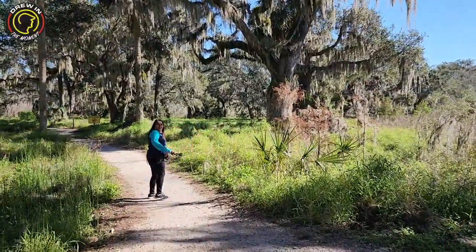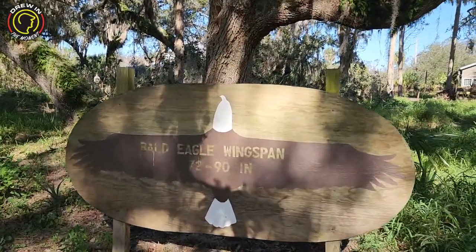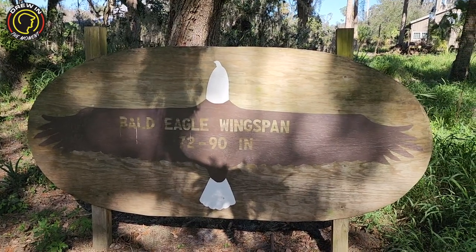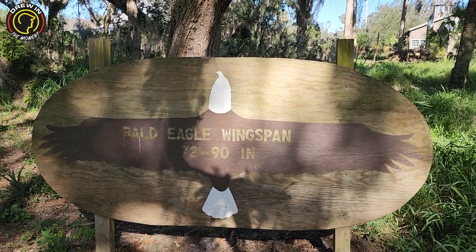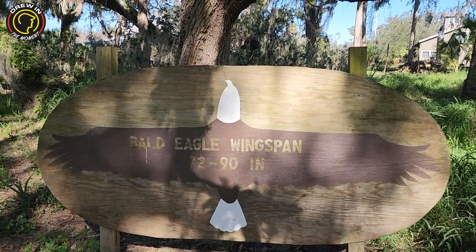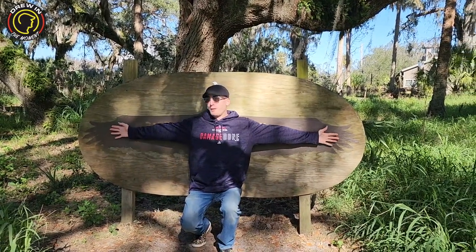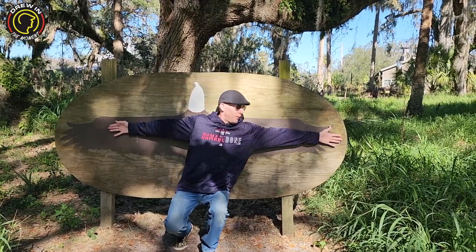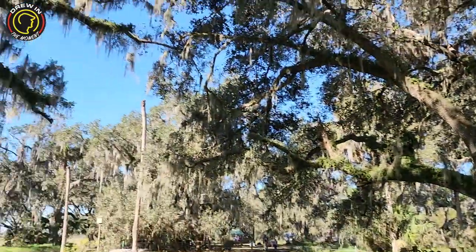They've got the bald eagle wingspan display — that is huge! I want to see if my wingspan has grown at all, to see if I'm anywhere close to a bald eagle's wingspan. Wish me luck — here we go. Pretty close! You're practically an eagle — not quite a bald eagle, so I guess I'm a mini eagle. And I'm not bald yet — but hey, time has a funny way of doing things to you. Sorry, I had a squirrel moment!